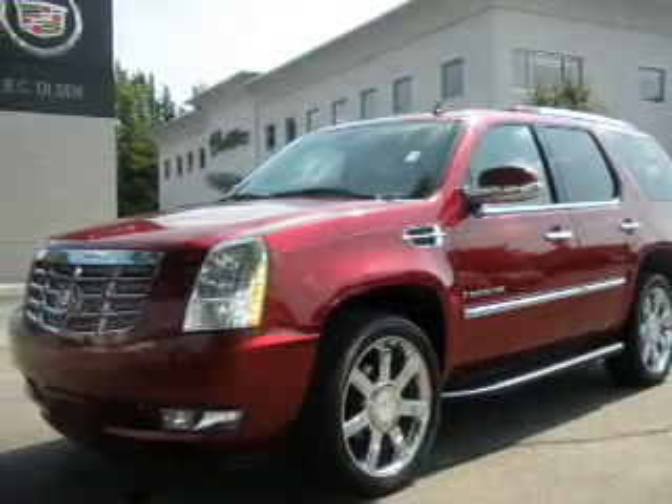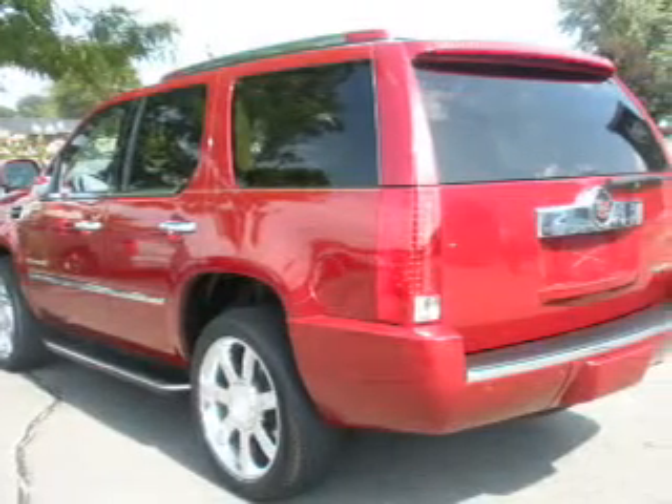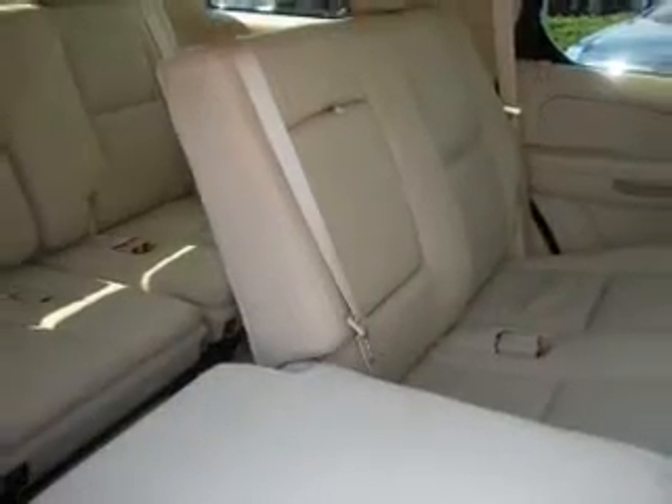Take a look at this 2008 Cadillac Escalade that just came into Olsen Cadillac. This 4-door SUV comes equipped with the following electronic features: DVD Entertainment System, Xenon Headlights, DVD Audio. For your peace of mind, this Escalade also comes with the following safety features.